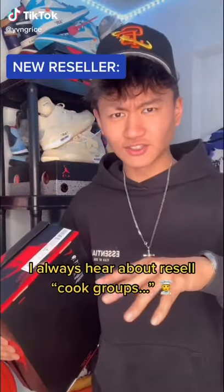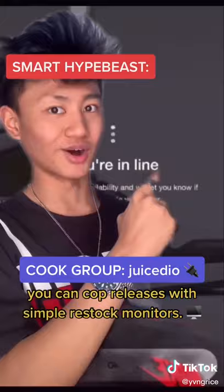I hear about you resellers using this thing called a cook group, like what even is that? Hey, cook group you say, let me introduce you to our proud sponsor cook group, Juiced.io.